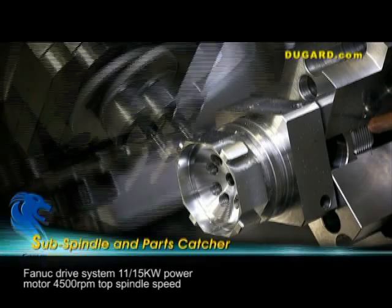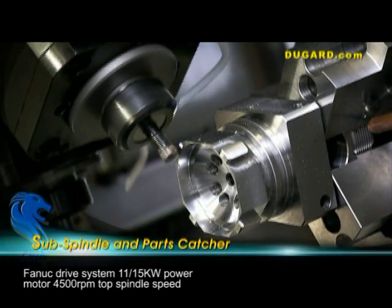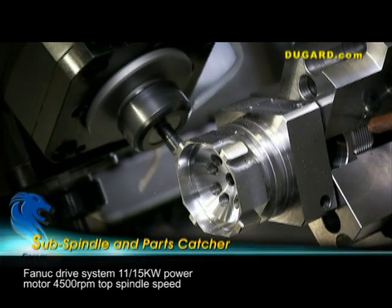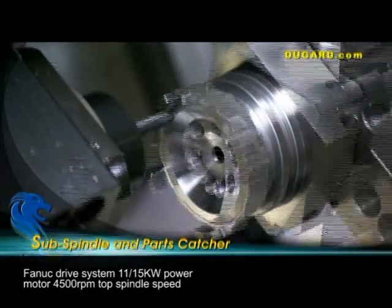The C-axis positional accuracy is 0.005 degrees to 0.015 degrees with an index increment of 0.001 degree. It has a FANUC drive system with a power output of 11–15kW through the P22i high-powered motor, and a top spindle speed of 4,500rpm.